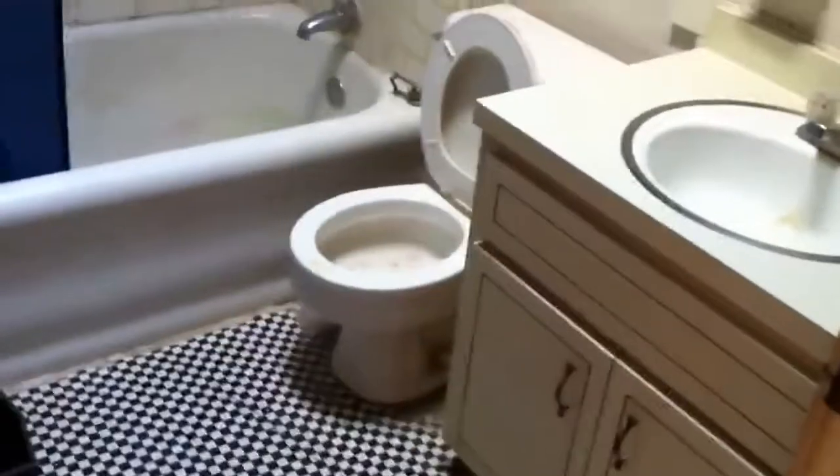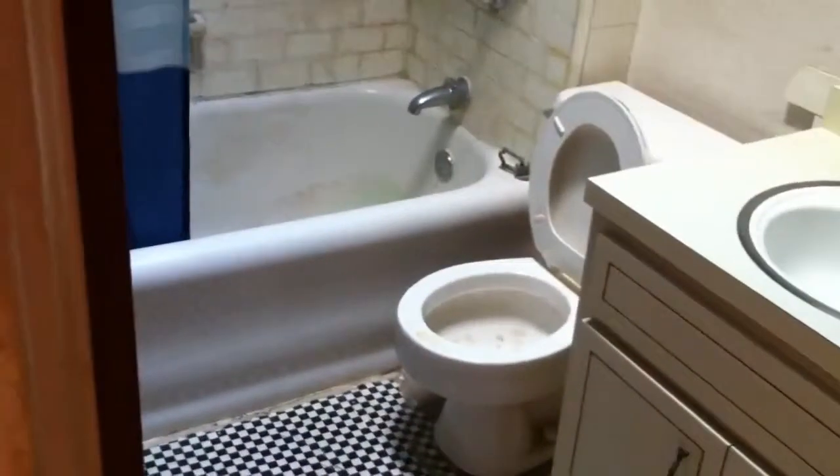Come out and make an immediate left and here is the bathroom. The bathroom is pretty dirty — it needs new tile, new fixtures, a new tub, and also a toilet. There's a skylight up there.